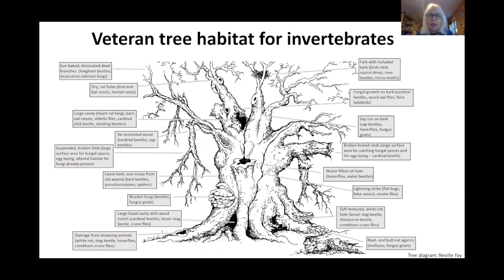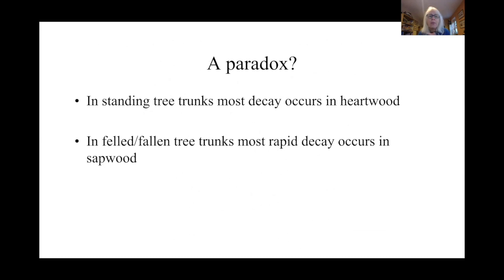From an invertebrate perspective there are dry rot holes, damp rot holes, basal cavities, water-filled rot holes, and fungal fruit bodies — be they brackets or mushroom-shaped — all of these are important habitat for invertebrates. So also are other features such as broken branches, sun-baked wood, sap runs on the bark, lightning strikes, and damage by browsing animals. Different invertebrates are associated with these different habitats. These dead or dying features of veteran trees are very important from an environmental perspective and should not be considered a bad thing.